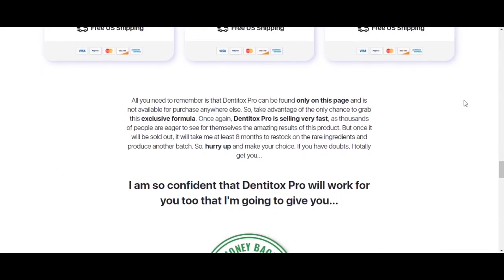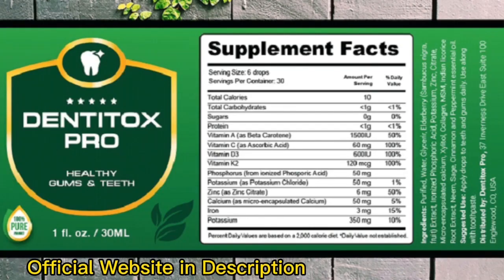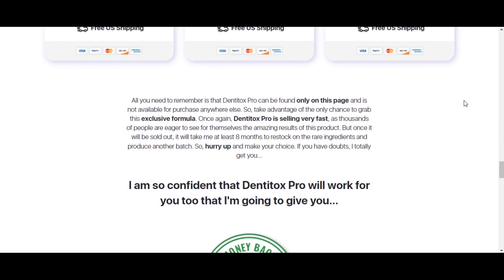That's the main sign you're in trouble. This can cause you a big issue because, in addition to taking the risk of the product not being delivered to you, you can also receive a fake product which can really harm your health. To help you, I left the link to the only official Dentitox Pro website down below in the description box of this video.